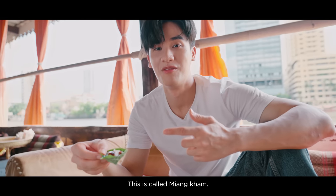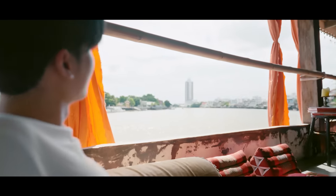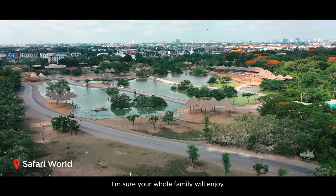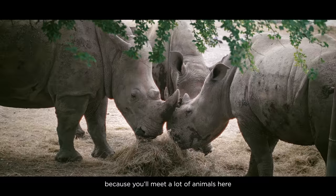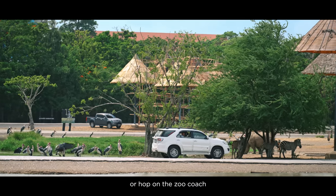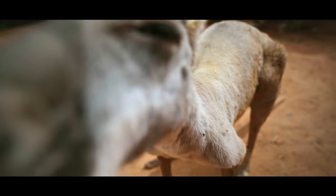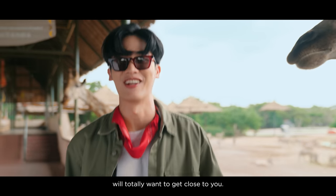This is called Miang Ham. This is a place I'm sure the whole family will enjoy, especially the kids, because you'll meet a lot of animals here. It's a fiery world. This zoo is not far from the city center. The fun part is that you can choose to bring your own car or hop on a zoo coach to get an up-close experience with the animals. Another fun part is that the animals here will totally want to get close to you.